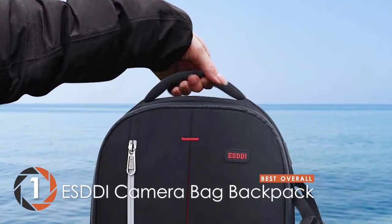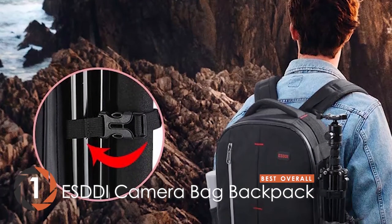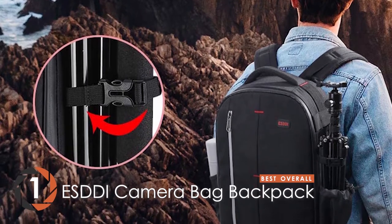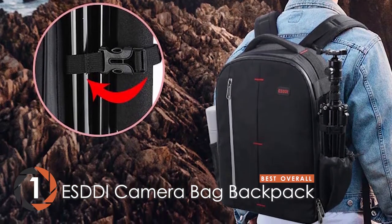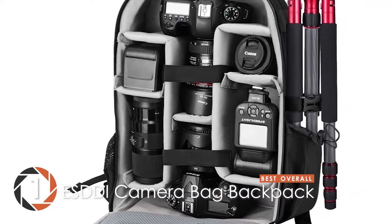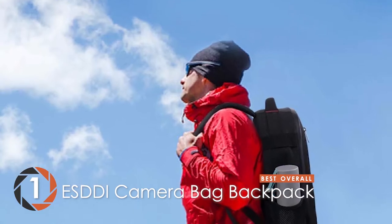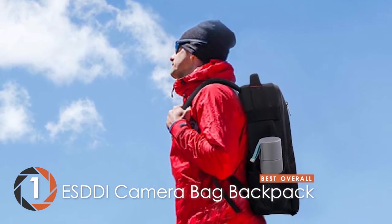Finally, we have the best overall: the ESDDI Camera Bag Backpack. Buyers have reported that they love using this bag. Its extra space allows them to fit everything neatly. The most striking feature of this backpack is that it has a detachable camera insert — the velcro strips on the top and bottom allow you to keep it inside the bag or remove it completely.